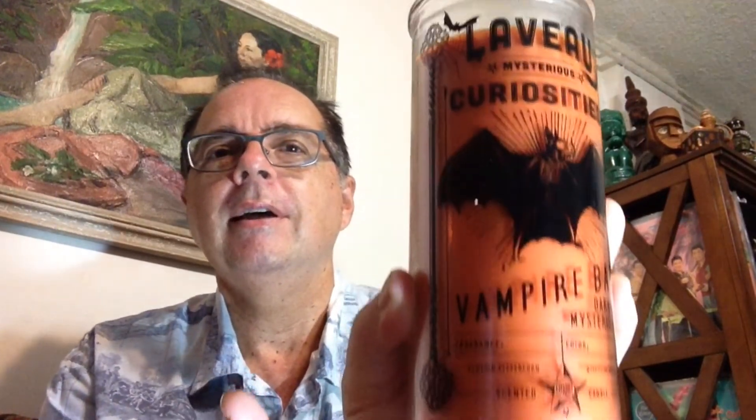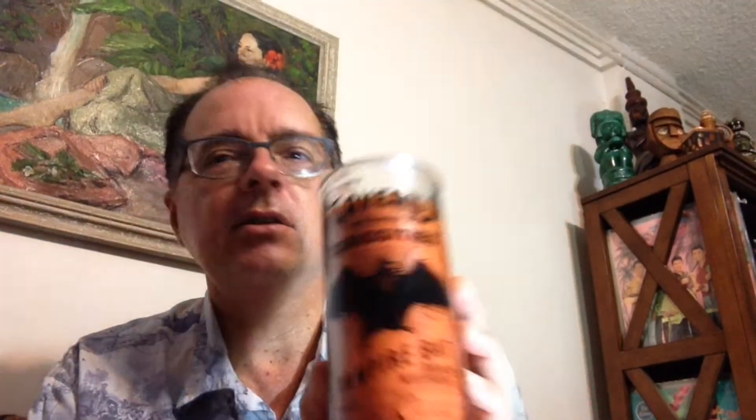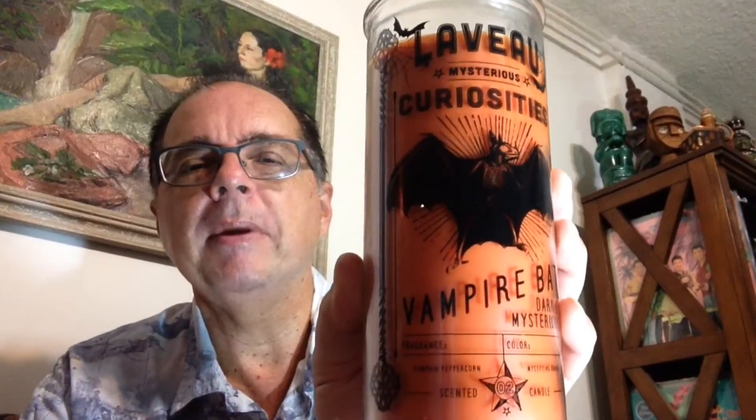It's called Lavo Mysterious Curiosities Vampire Bat. How cute is that? The scent is Pumpkin Peppercorn Mystifying Orange, and it is just that — very pumpkin-y with a bit of spiciness. The other one they had was a Curious Cat, which was licorice. I don't particularly like the scent of licorice, and that was a black wax color, but super cute. This one was $7.99, smells great, and I'm curious to see how it does.